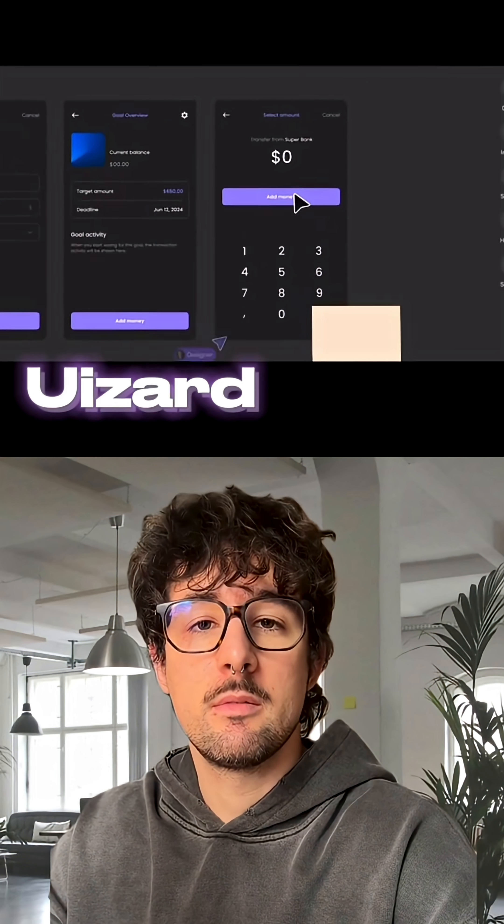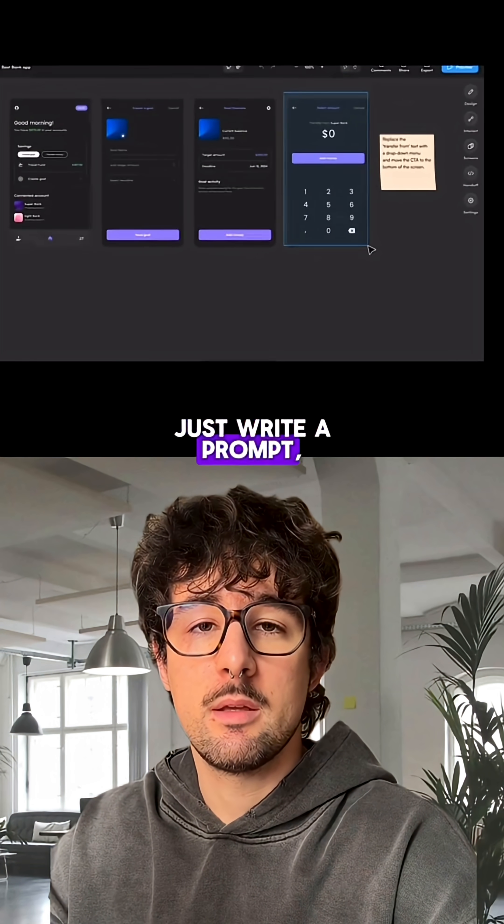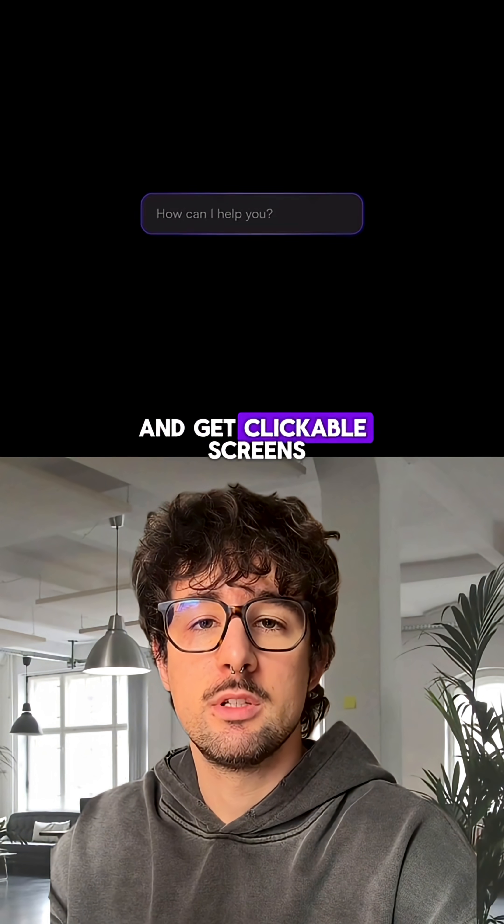Number five: Weezard. Weezard turns plain text into real UI designs. Just write a prompt, pick a style, and get clickable screens.